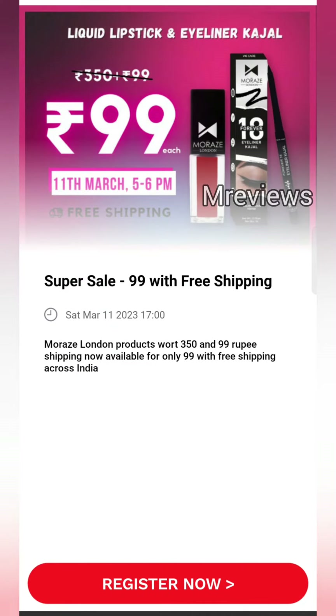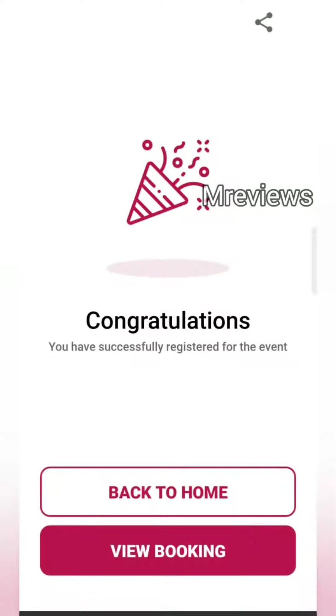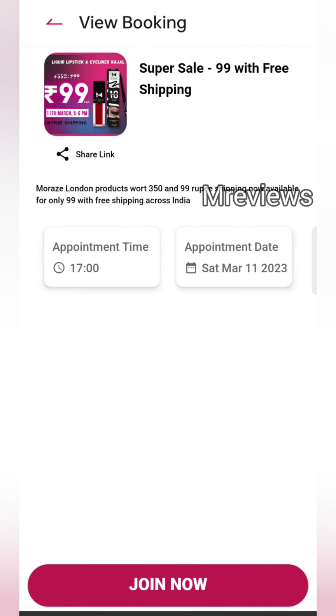This sale will come on March 11th, that means tomorrow at 5–6pm. You will get free shipping — many people didn't get free shipping so they didn't buy it, but they can try it. Here you can see you will get a kajal and lipstick.